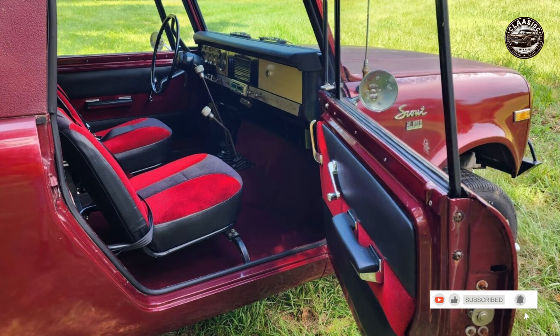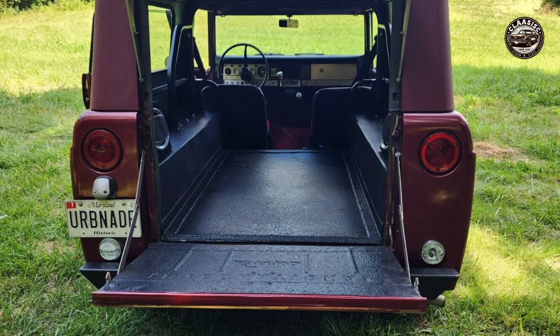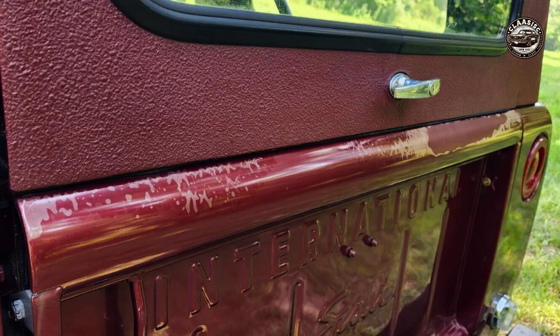The first thing you will notice about this car is its striking red color and its convertible top. You can easily remove the full top and the single top to enjoy the fresh air and the sunshine. The car has two seats with three-point seat belts and a black finished roll bar for extra safety. The car also has an aftermarket cassette stereo and a heater to keep you entertained and comfortable.